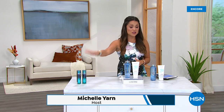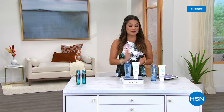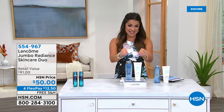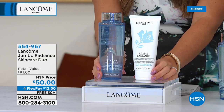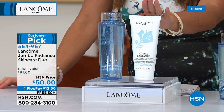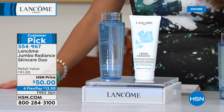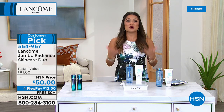Welcome back. My name is Michelle Yarn, along with Cara Lee Chamberlain and Robert Cook of Lancôme, the French beauty authority. If you are trying to get the Today Special, go to hsn.com or use our free app. But we do have more to show you this hour — huge favorites. This is a jumbo-sized duo from Lancôme's Radiance skincare line. This is going to help you cleanse and tone your skin and leave it super hydrated, refreshed, and with that glow — that radiance everyone strives for with their skincare.